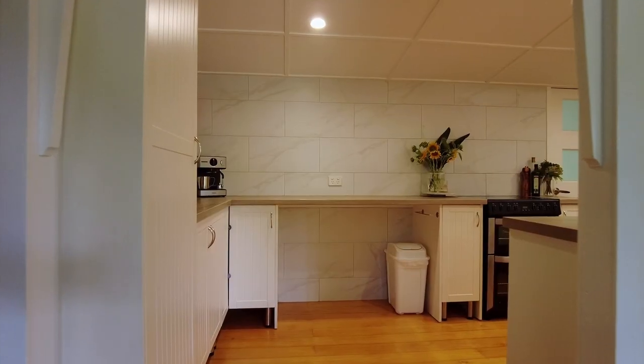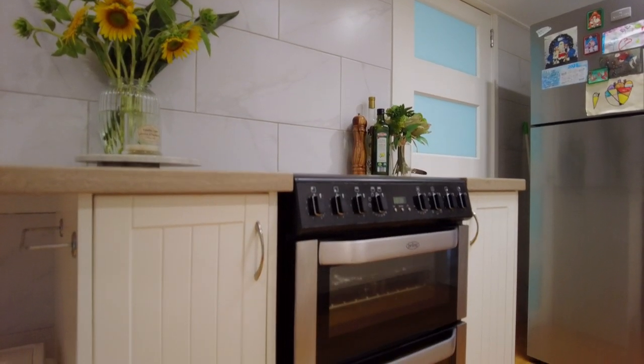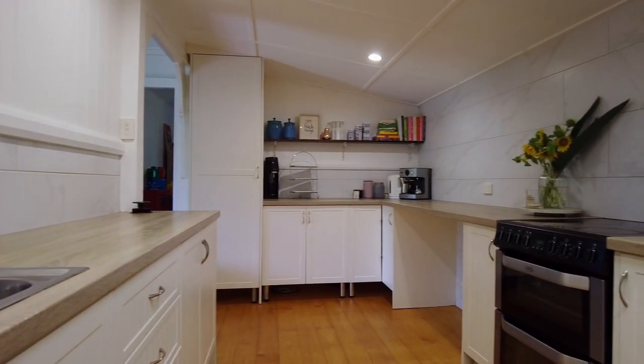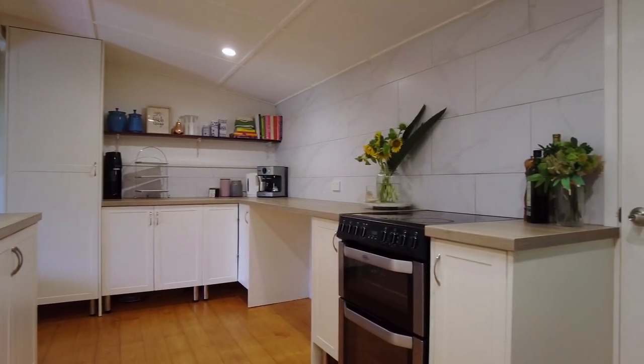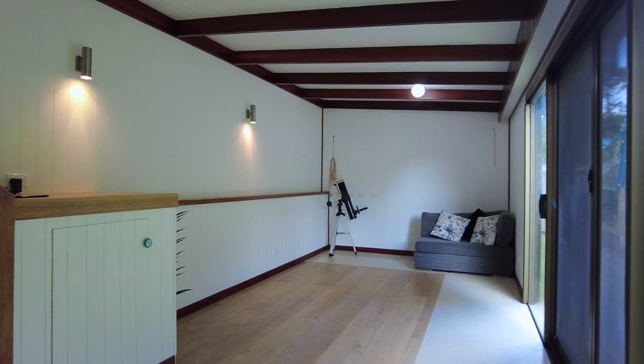The updated galley style kitchen has electric cooking and good bench, base and storage. Need another living room? There's a rumpus room at the back off the kitchen.